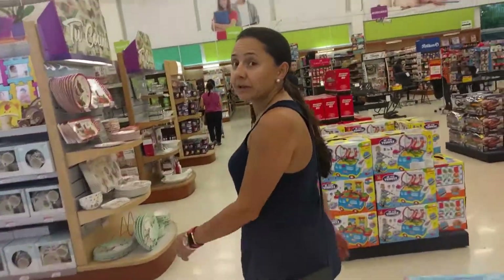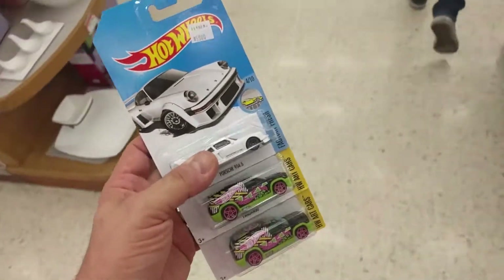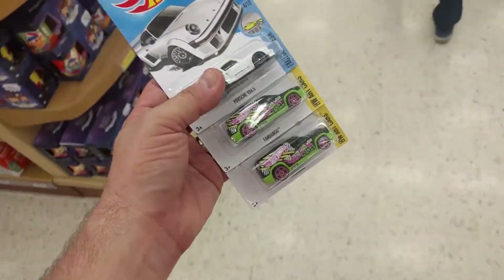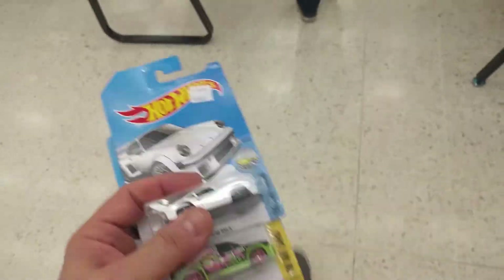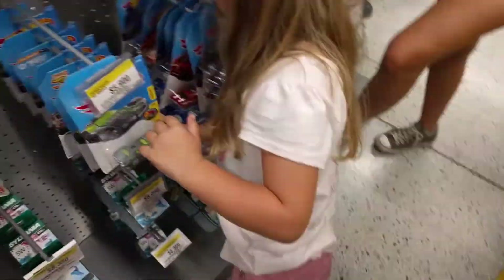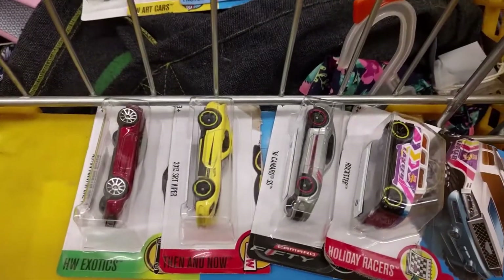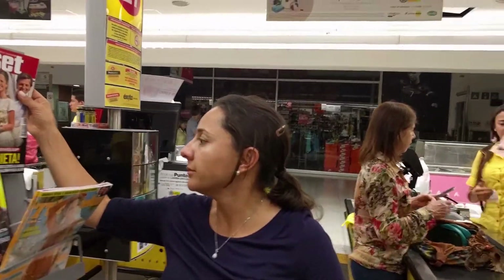We're in a store called Pan Americano and my wife found two treasure hunt Fandangos, and I found a Porsche. Mommy found yet another treasure hunt in the checkout stand. Nicole picked her cars but she's thinking she's going to change her mind. And then daddy picked his cars, which drives mommy out of her mind. Right, mommy?